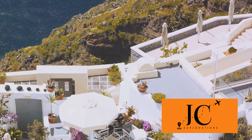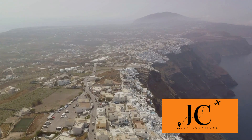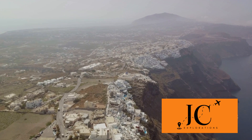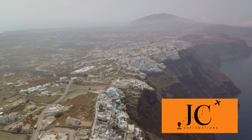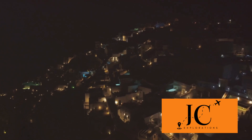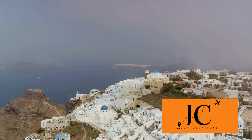Each of these places holds a unique charm, promising an unforgettable experience. Wondering when to plan your visit to Santorini? Santorini is a year-round destination, with each season offering its own unique charm. The peak tourist season is from late June to early September. During these summer months, the weather is warm, the Aegean Sea is inviting, and the island buzzes with energy.